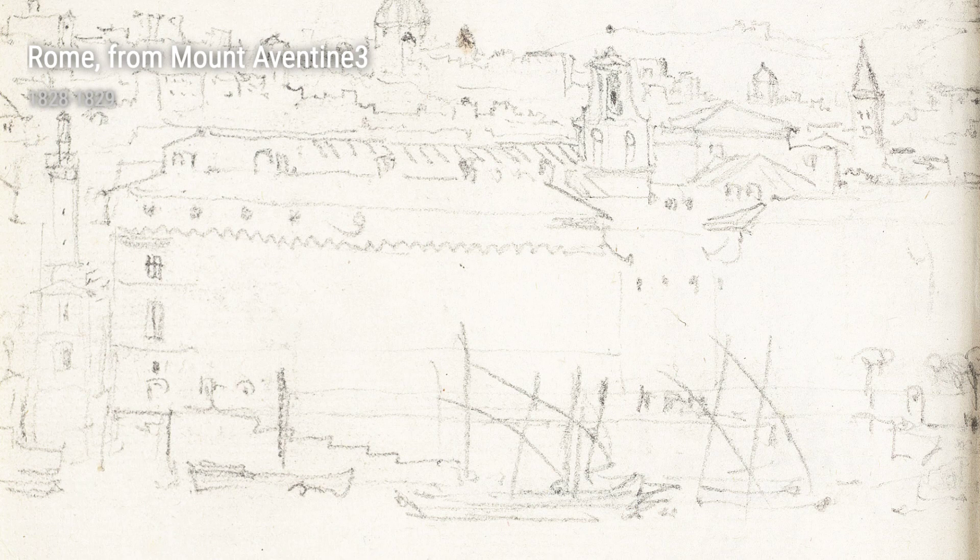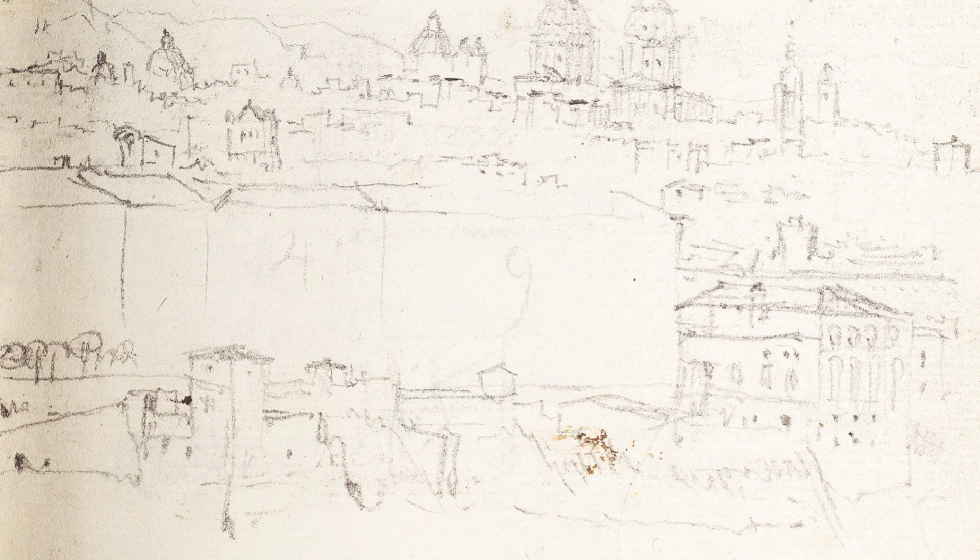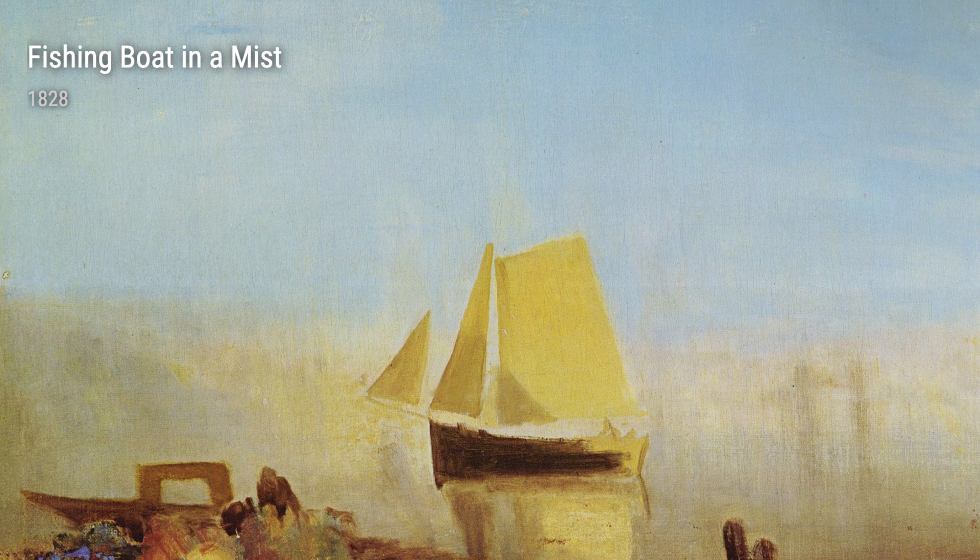But Turner's artistic journey didn't stop there. He embarked on an adventure to Holy Island in Northumberland in 1829. This trip inspired his watercolour painting, simply titled Holy Island, Northumberland. Through delicate brushstrokes, Turner captures the serene beauty of this coastal paradise.